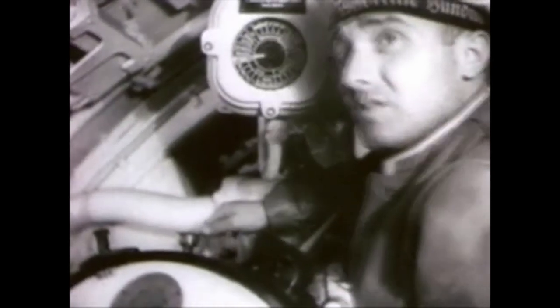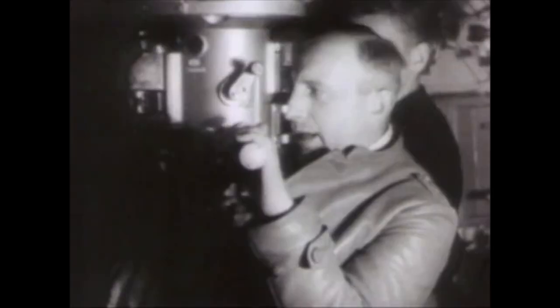In 1941, merchant shipping was at its height, trying to supply the British, Africans, and Russians with much-needed supplies, troops, cargo, and oil, due to being cut off by the Nazi wolf packs.